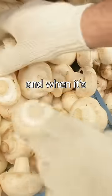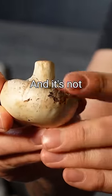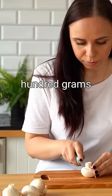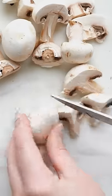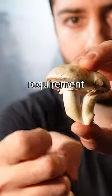Mushrooms contain ergosterol, and when it's exposed to UV radiation, it is converted into vitamin D. And it's not just a little bit — it's a lot. Fresh mushrooms at the store might only have about 1 microgram per 100 grams of vitamin D, but if they are sliced and put out in the sun for 15 to 20 minutes, that amount is increased by 10 times to 10 micrograms per 100 grams, which is about the daily requirement in many countries.